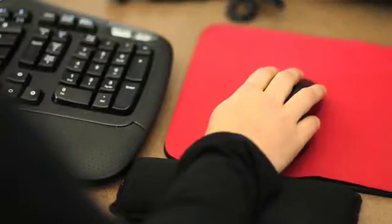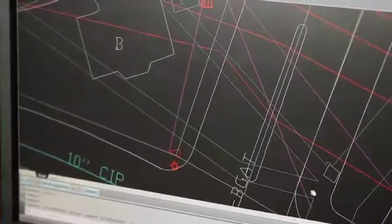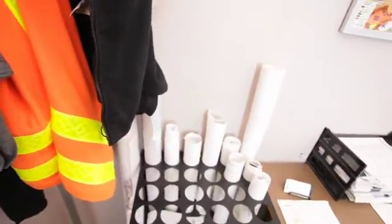Some of the tools we use to put together our projects: we use AutoCAD — specifically a suite called AutoCAD Utilities Design that was made for doing electrical designs. We also use IBM Maximo to do our estimating and reserve material in the warehouse. And then we use mostly spreadsheets and other engineering tools.